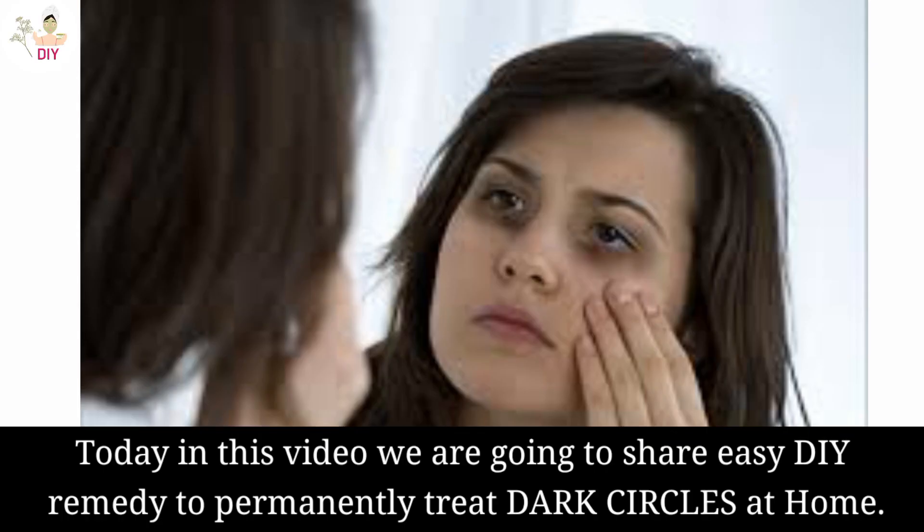Today in this video, we are going to share an easy DIY remedy to permanently treat dark circles at home.